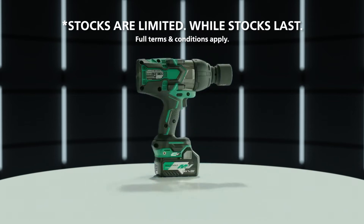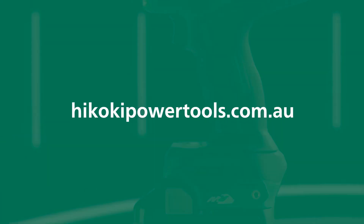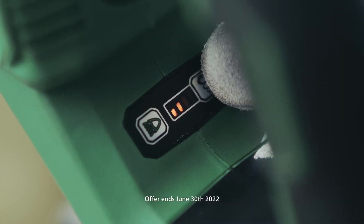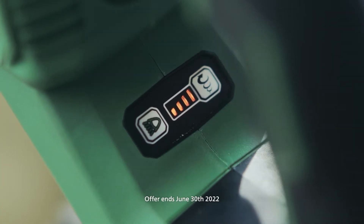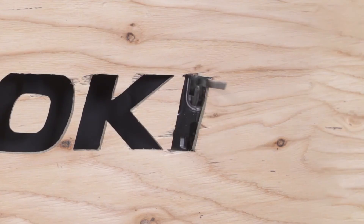Stocks are limited, so hurry into your nearest Hikoki stockist now. Then visit hikokipowertools.com.au to redeem your tools. Offer ends June 30, 2022. So for the big jobs, get these big tax time bonuses from Hikoki.